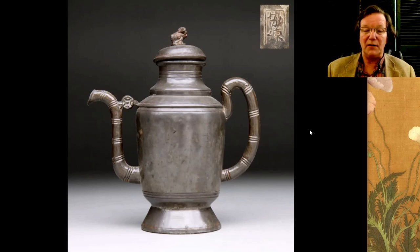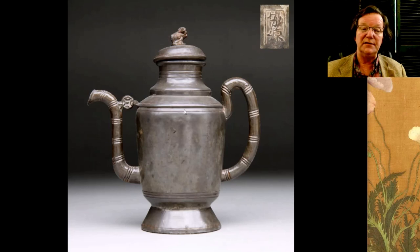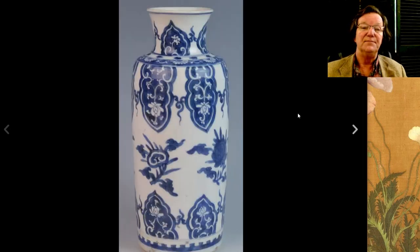My friend Hans had this up. I like metalworks and I don't particularly care what's in fashion or out of fashion. This was a nice pewter teapot or wine pot, beautifully done — very attractive shape with faux bamboo handles, a coin symbol, and a foo lion on top. Chinese metalwork like this is just absurdly undervalued much of the time. This went for just $153, which I think was a good buy. Seller Hans3962 has a good eye.